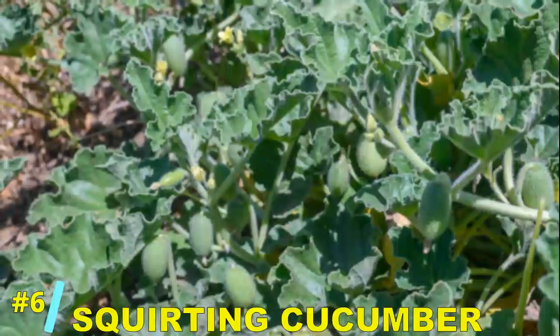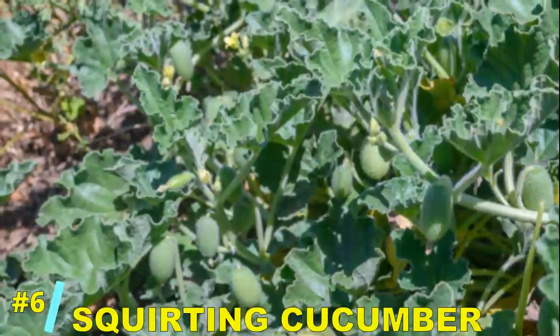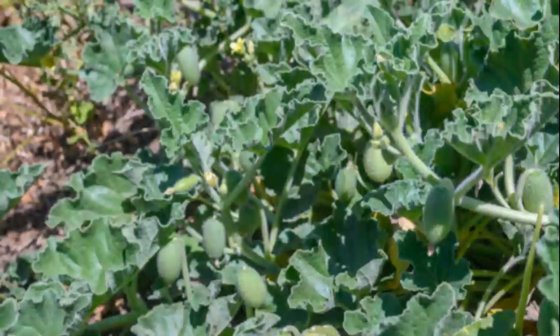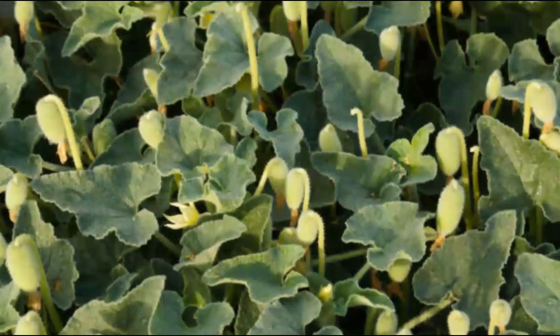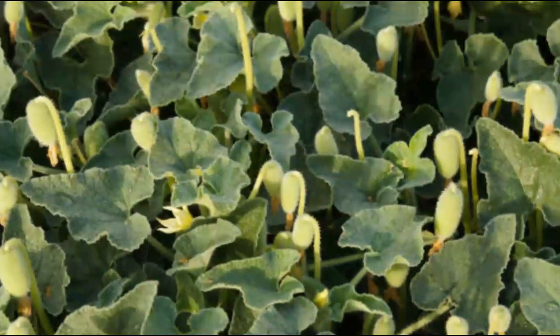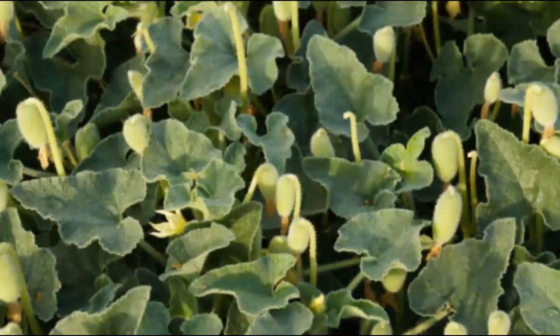Number 6: the squirting cucumber. No, it's not a joke. This plant's fruit builds up internal pressure, then suddenly explodes, launching seeds into the air like nature's very own catapult. It's evolution with a flair for drama.